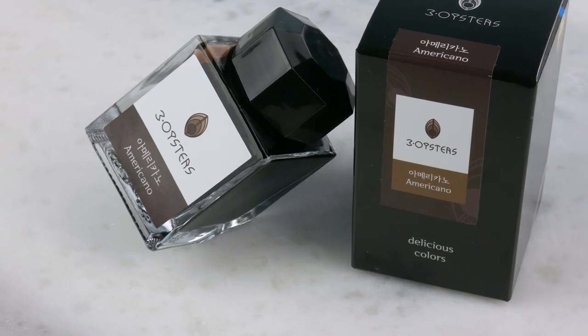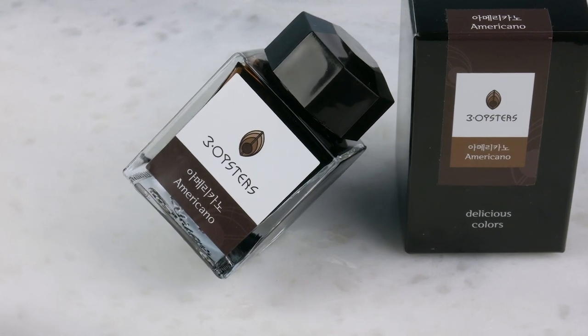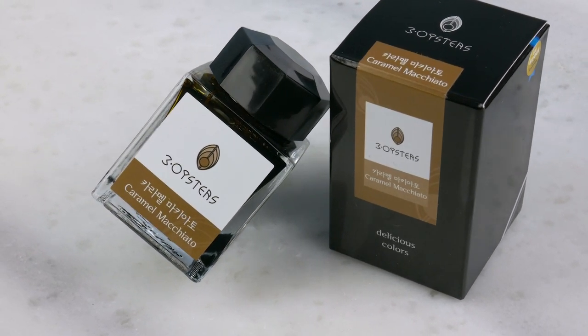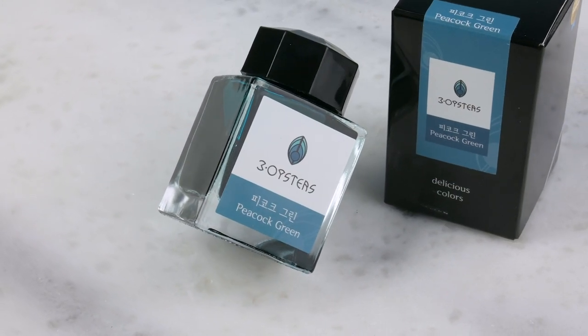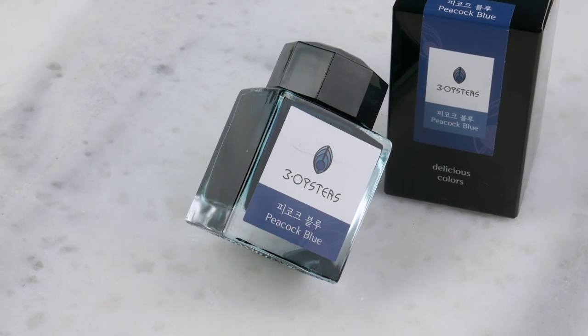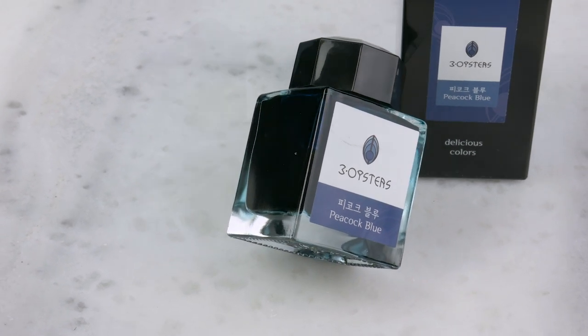Three Oysters has released six new colors — we'll have the swabs up in just a few days. Two of them are coffee-themed. These are great bottles — I love these bottles. They've got this ingenious design that allows you, when you get low, to tip it up on its corner and it stays almost magically. It's a really neat bottle. We have Americano — which you prefer for coffee? Absolutely. And Caramel Macchiato. And then we have Peacock Green and Peacock Blue. I'm definitely interested in that Peacock Green.